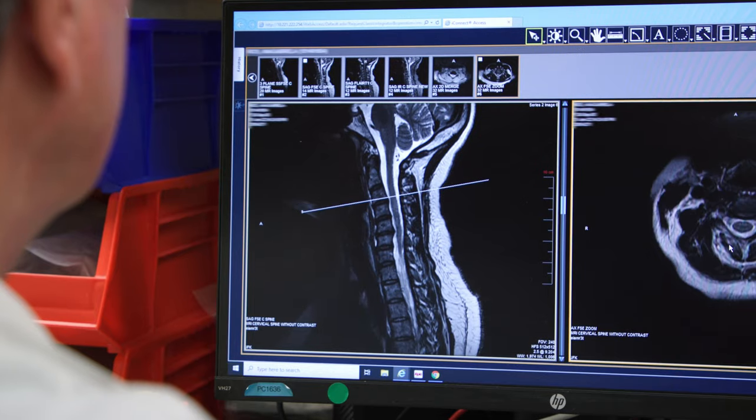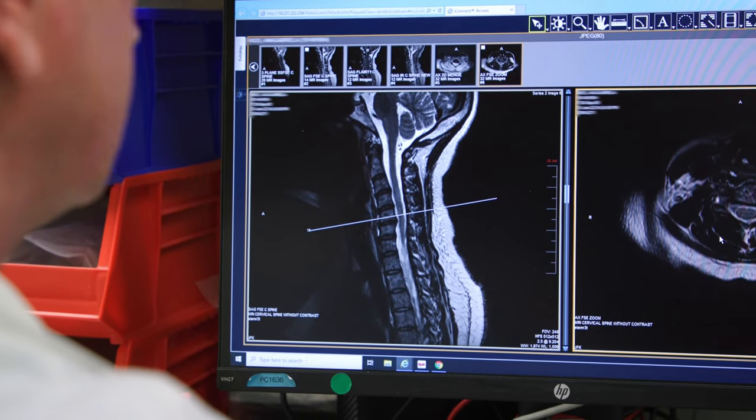With the cervical spine, I perform a procedure in the neck where, under x-ray guidance, the needle is placed from the side of the neck. It's what we refer to as an anterior approach. And it's placing the needle directly where the nerve is irritated and inflamed.